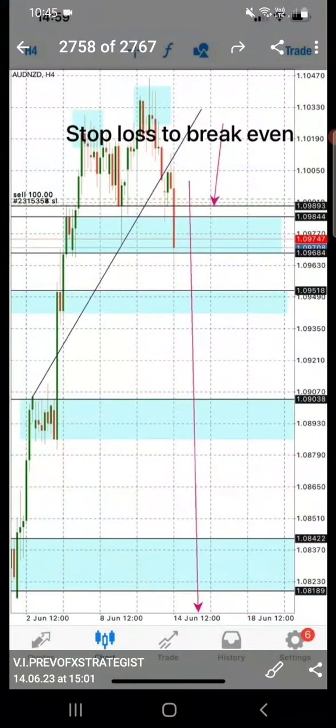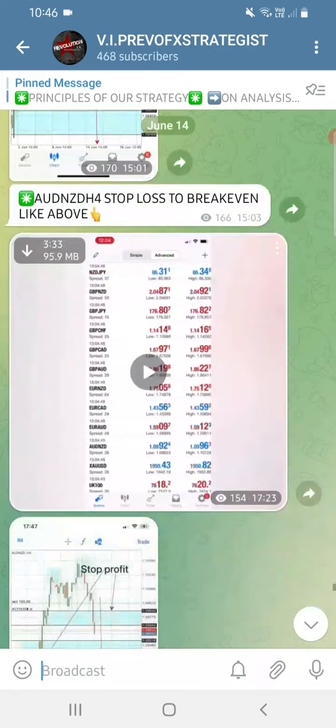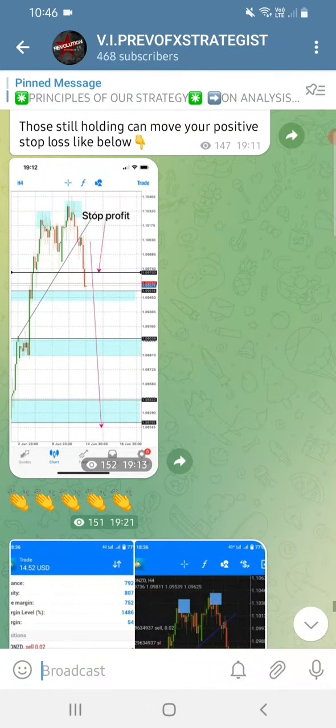From that same candle the market dropped all the way to TP1 - not a long waiting time to go into profit. We are actually dealing with trading psychology in a practical form. You can see the market kept dropping.